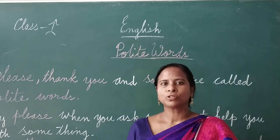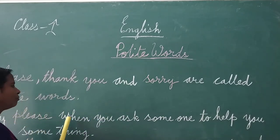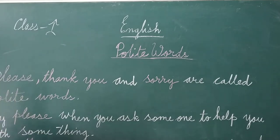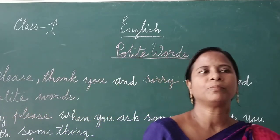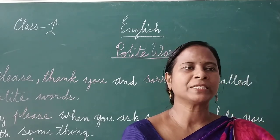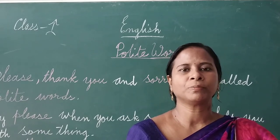When to use polite words in sentences? Say please when you ask someone to help you with something. For example: please give me your pencil, please give me your rubber, please help me. So at that time we have to use please.